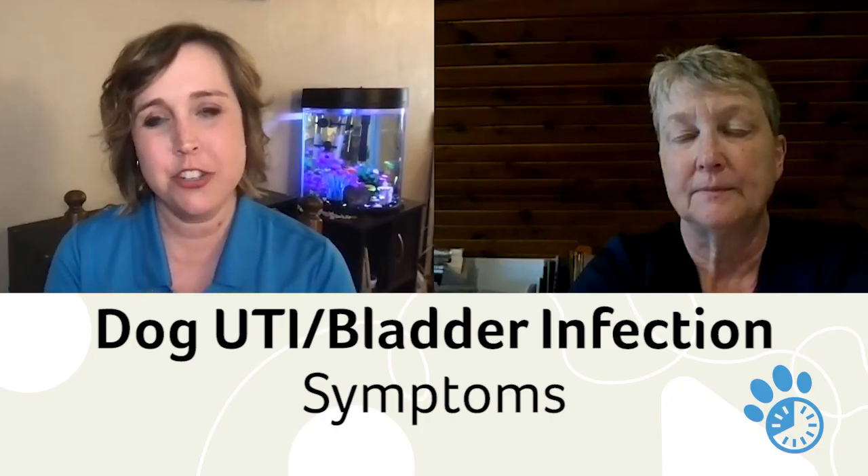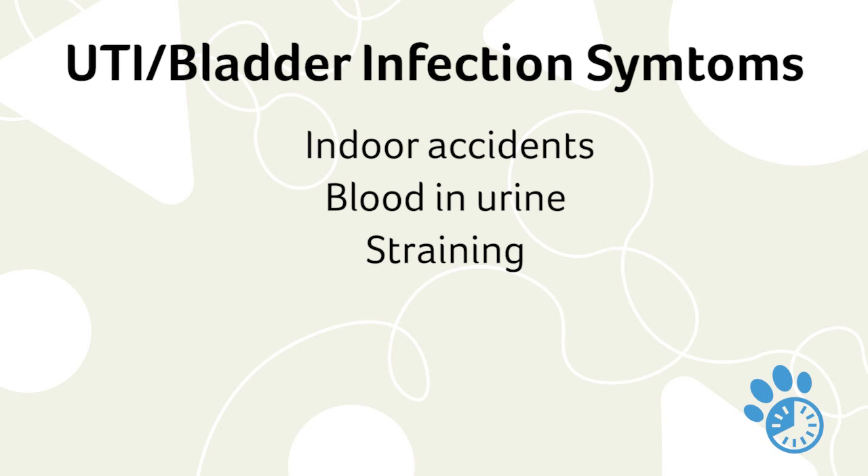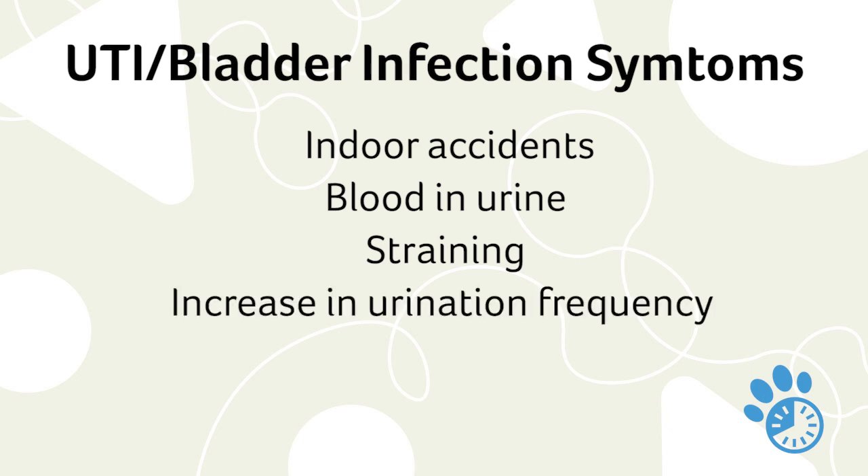So let's talk about dog UTI symptoms and bladder infection symptoms — what should you look for? Typically, you're going to have a dog that was previously well housebroken start to have accidents on the floor. You may have blood in the urine — you may notice it in the snow or on the floor when you clean it up. You may see straining, frequency, asking to go out frequently, and spending too much time trying to urinate.